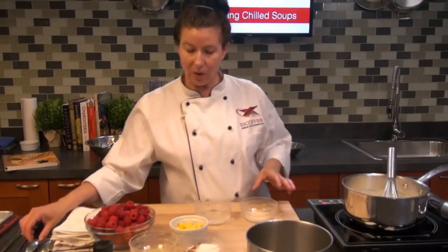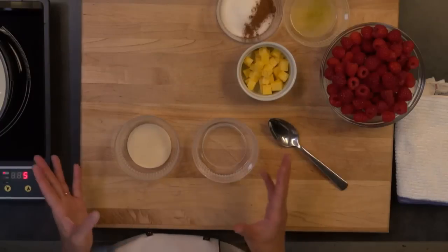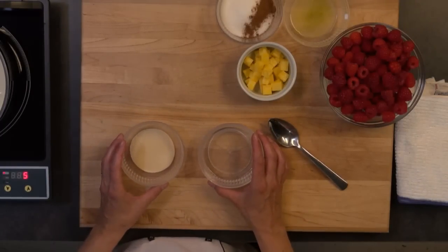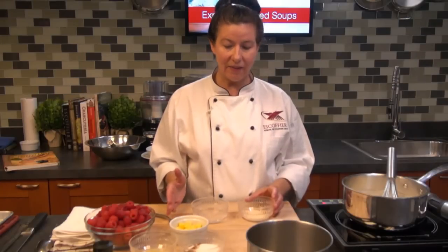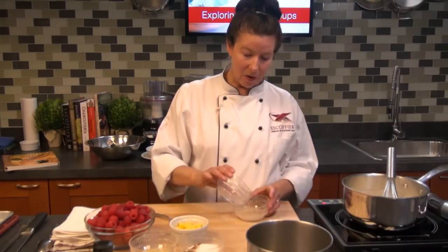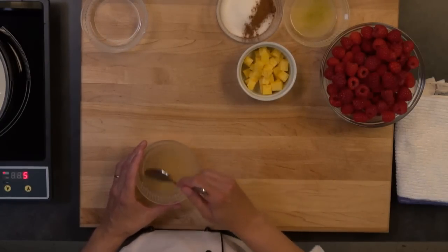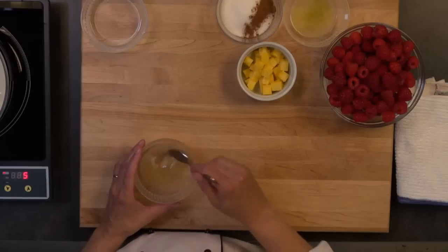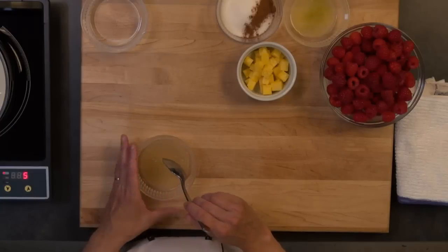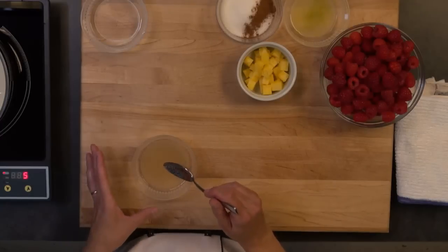I'm just using some Knox powder gelatin. If you can't find gelatin sheets, you can use the powdered gelatin. The conversion is typically one sheet of gelatin to a half a teaspoon of Knox gelatin powder. I've got a little bit of cold water and I'm softening my gelatin powder. You just need a little bit of water — then this is going to go into the warm mixture, and that's when it dissolves and becomes active to set the dessert.